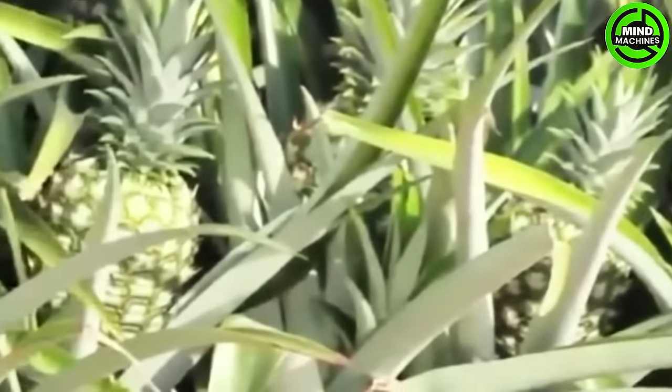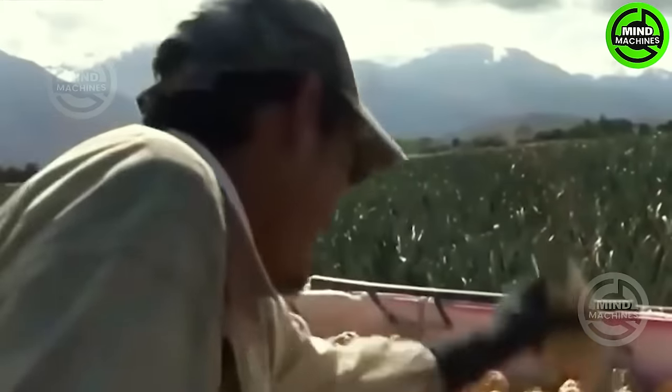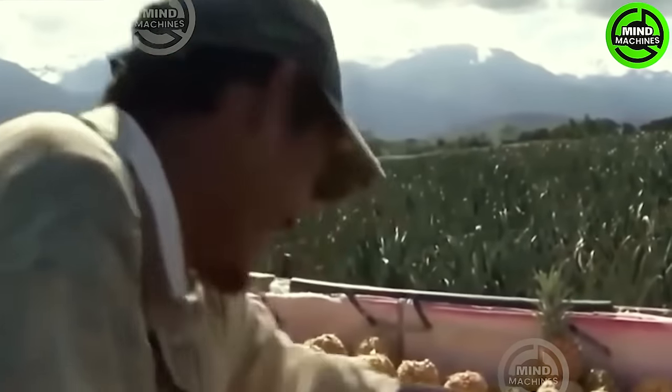Incredible pineapple farming and modern agricultural harvesting technology. To harvest the pineapple, use a sharp kitchen knife to cut it from the plant where it joins the stalk.